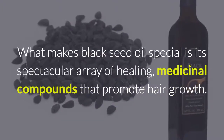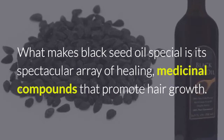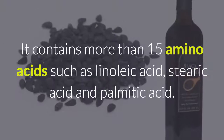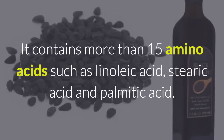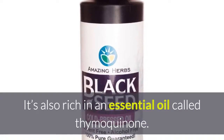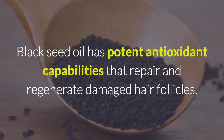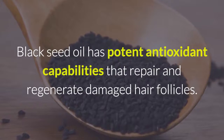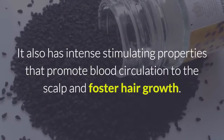What makes black seed oil special is its spectacular array of healing medicinal compounds that promote hair growth. It contains more than 15 amino acids such as linoleic acid, stearic acid, and palmitic acid. It's also rich in an essential oil called thymoquinone. Black seed oil has potent antioxidant capabilities that repair and regenerate damaged hair follicles.